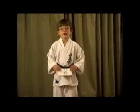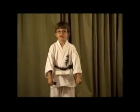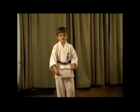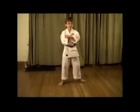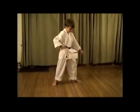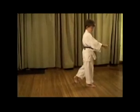The first step is yoi, which is ready stance. Then you flip the card and look down, do that move, and then look down, flip the card again, do the next move, and so on.